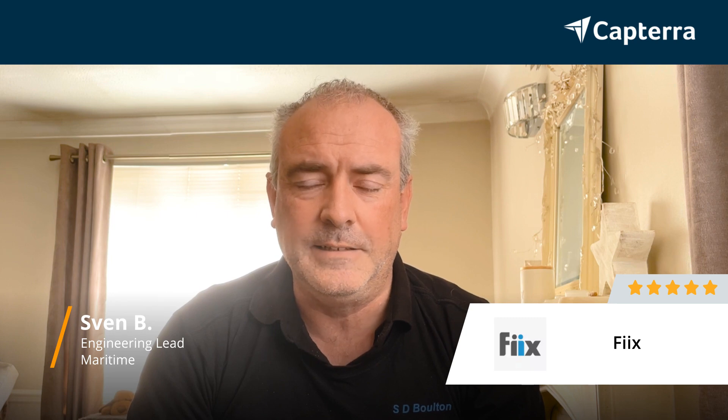My name is Sam. I'm the engineering lead for the Lansing Harbour Authority on the south coast of England, and I've given Fiix a five-star rating.